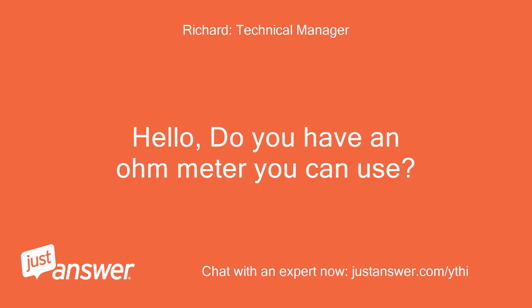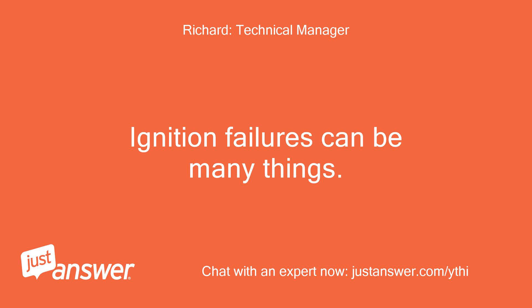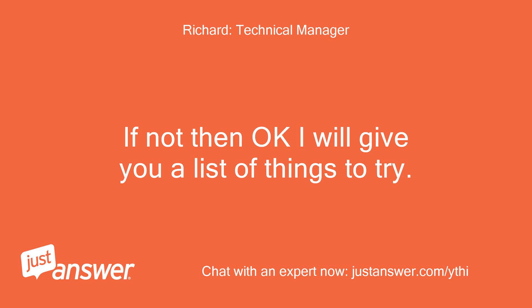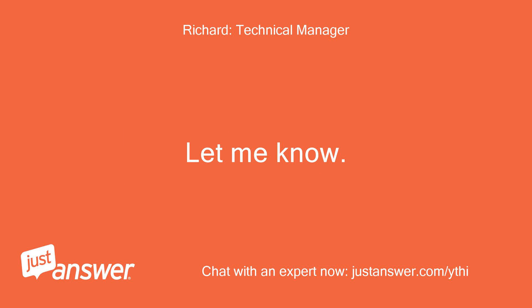Do you have an ohm meter you can use? Ignition failures can be many things. If you have a meter this might go faster. If not, I will give you a list of things to try.